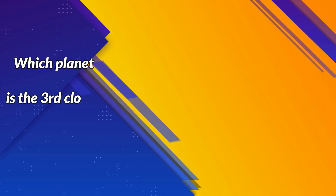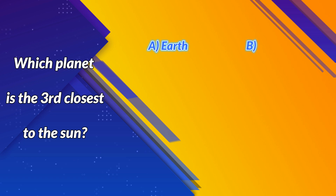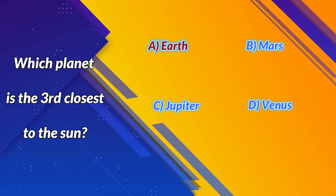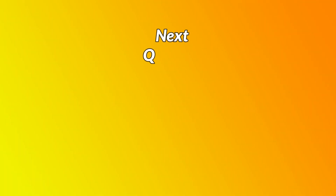Which planet is the third closest to the Sun? A. Earth. B. Mars. C. Jupiter. D. Venus. Correct answer: A. Earth. Next question.